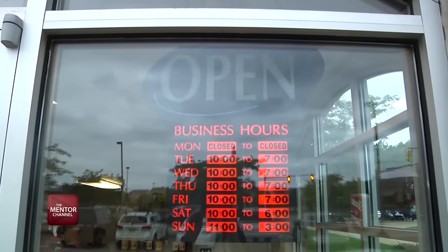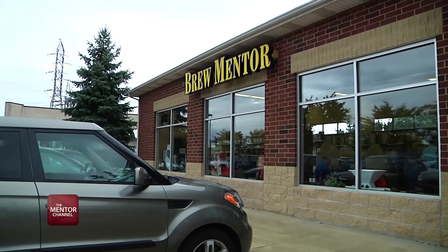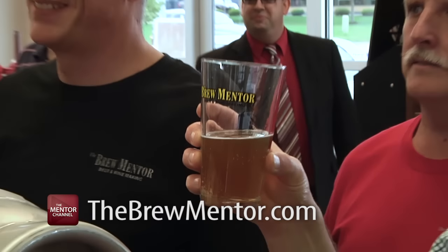The Brew Mentor is open Tuesday through Sunday at their new location, so stop in and see them or check them out online at thebrewmentor.com.